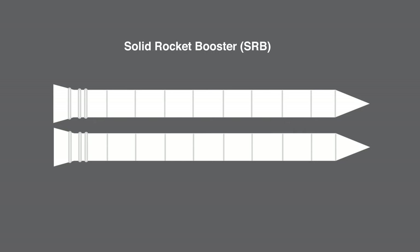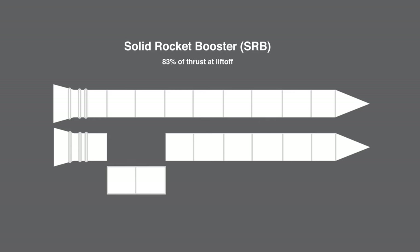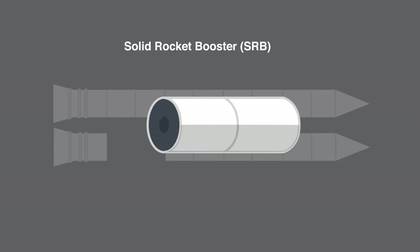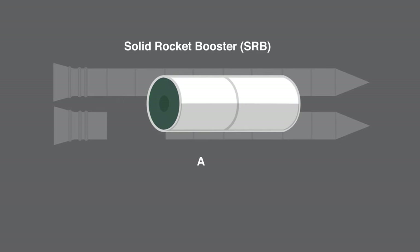The solid rocket boosters were attached to either side of the external tank and gave additional speed to the shuttle at launch. They provided 83% of the shuttle's thrust at liftoff. Unlike the liquid fuel used by the main engines, the SRBs burned a type of solid propellant called APCP, a mixture of ammonium perchlorate, aluminum powder, and other components that helped in the reaction process.